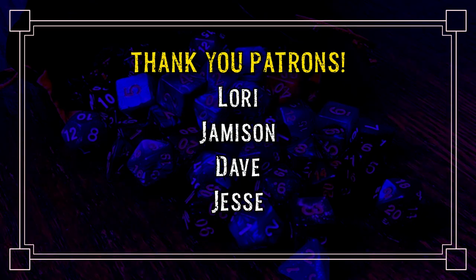Thank you to all my Patrons for supporting this channel. You make a lot of things possible, and if you would like to join in, check the description below. This is an update to the old Swords & Wizardry Complete, which was published by Frog God Games.